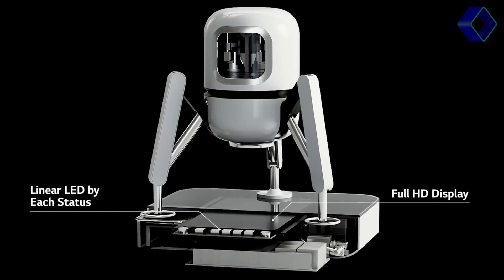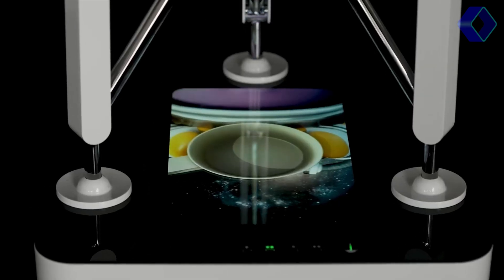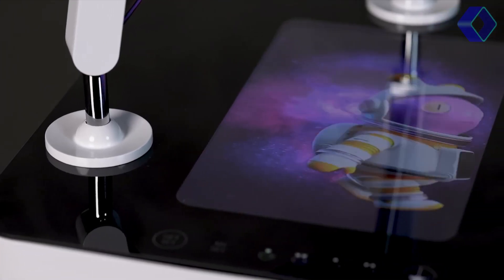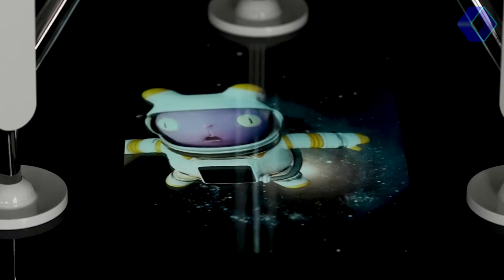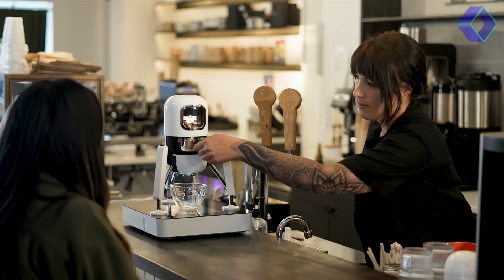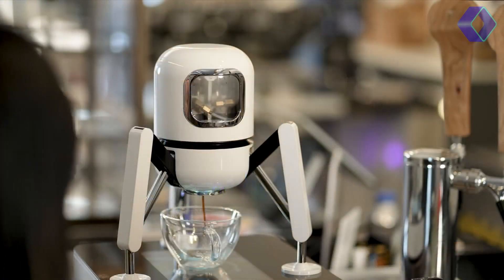The large display screen on Duobo isn't just for show — it provides entertainment and valuable information, enhancing your brewing experience. And with the integrated smartphone app, you have the power to adjust settings and monitor your coffee's progress at your fingertips.